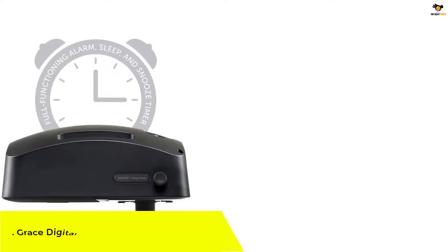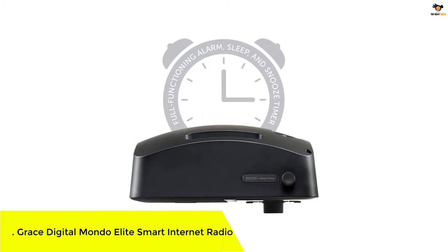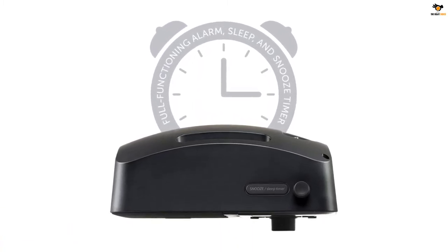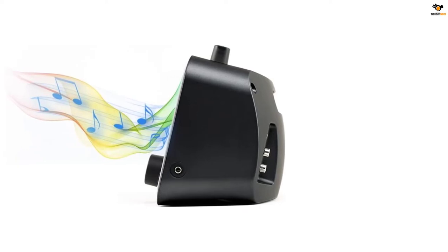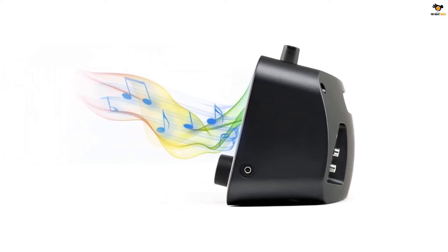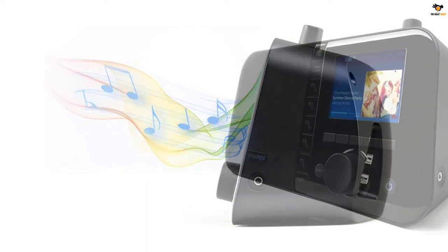Number 4: Grace Digital Mondo Elite Smart Internet Radio. Introducing you to the current bestseller on the Amazon platform, the Mondo Elite. The Mondo Elite is one of the high-end, effective radios from Grace Digital, and the company has poured its heart and soul into this product. You won't be able to ignore this if tech-related features fascinate you.